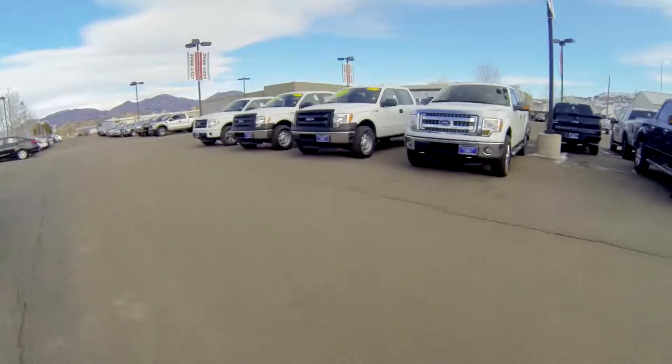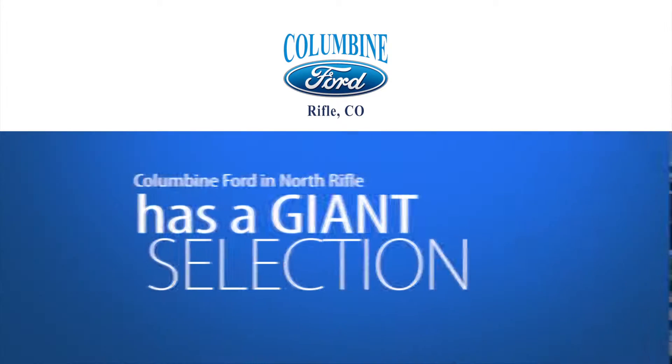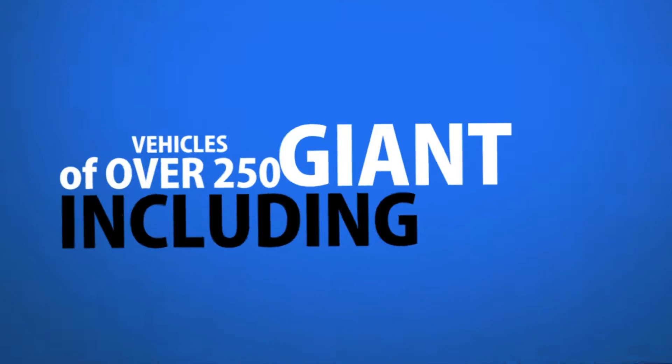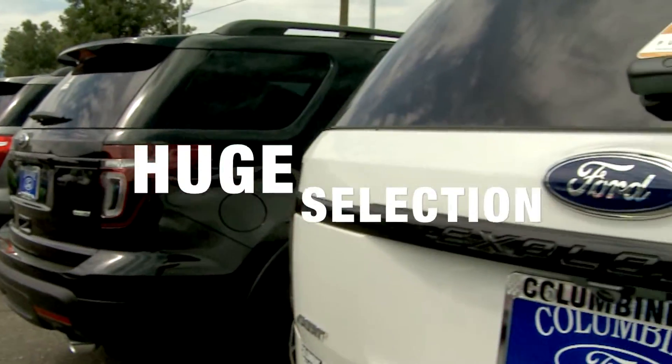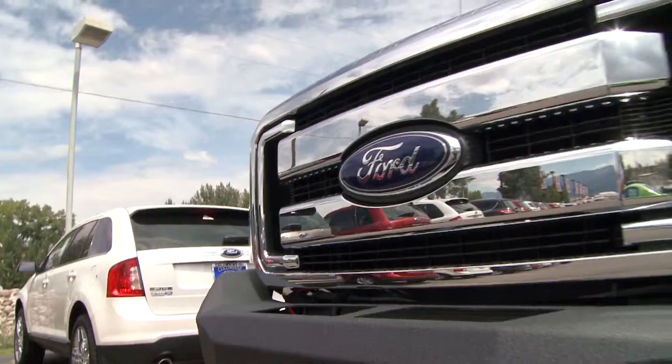You deserve a Ford dealer with a large inventory to choose from, like Columbine Ford in Rifle, Colorado. We have a giant selection of over 250 new and used vehicles, including giant Ford trucks. We have a huge selection of F-150s, 250s, 350s, including the selection of lifted Ford trucks.